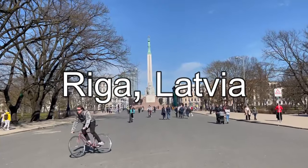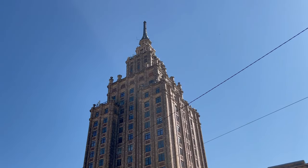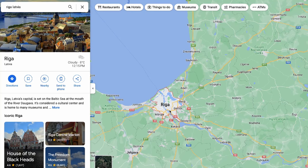Welcome to a sunny Riga, Latvia. Riga is the capital city of Latvia and is located along the Baltic Sea at the mouth of the Daugava River.